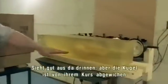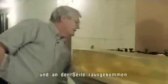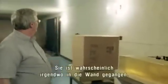It looks good in there, everything inside there, but it went off on an angle and exited out the side. It's probably hit the wall over there somewhere.